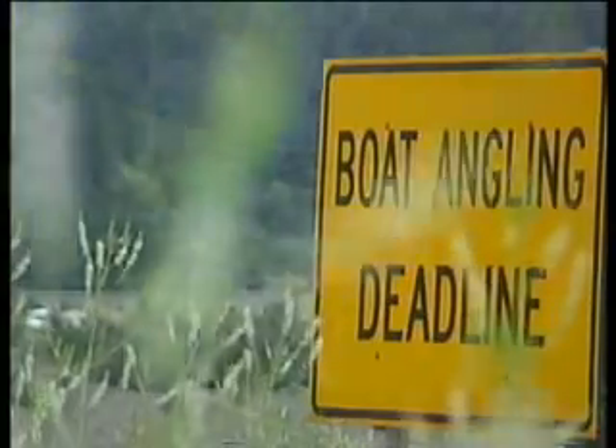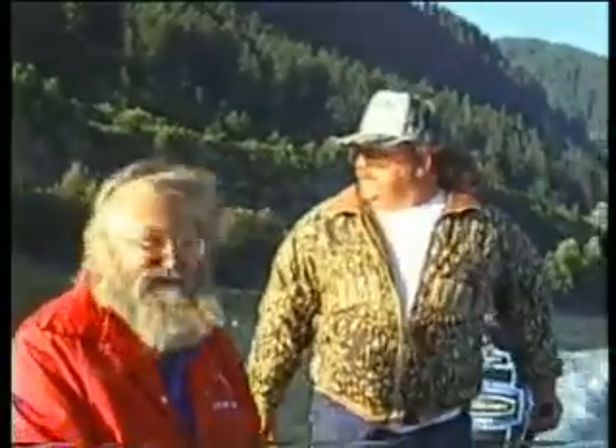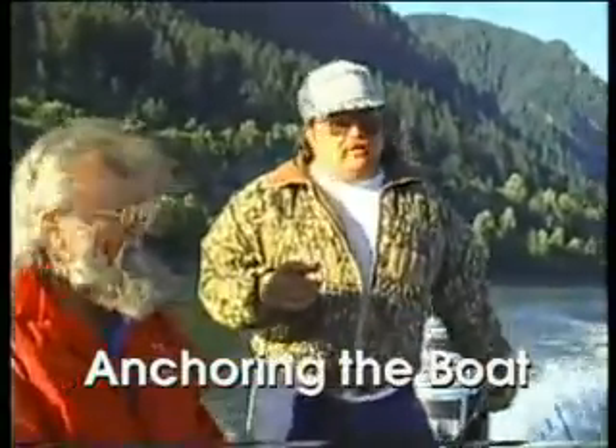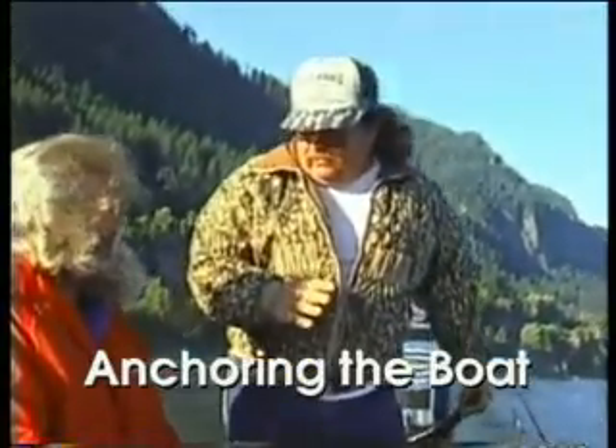Therefore there was a sign on the shore warning boaters not to anchor closer to the dam. The water is so fast up here — you have to pull the anchor up with the boat. You can't pull it by hand.